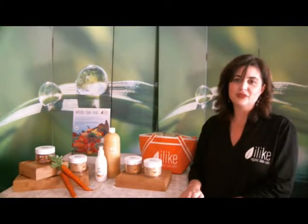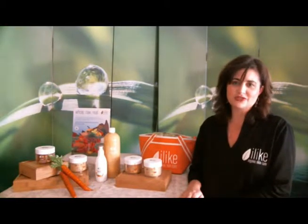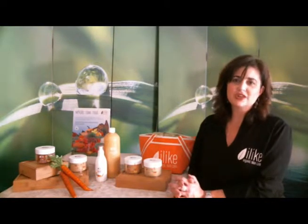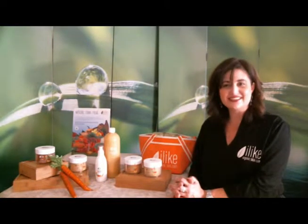We can pamper our drier skin with our Carotene Essentials rich mask and rich moisturizer. The rich, creamy mask and moisturizer give us the vitamin C and beta-carotene to protect and replenish, while the luscious formulations revitalize dry skin.